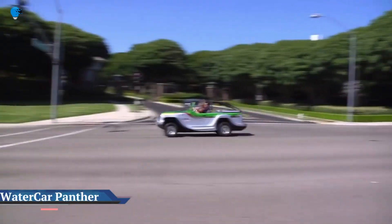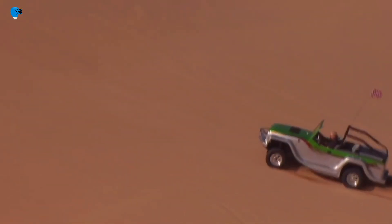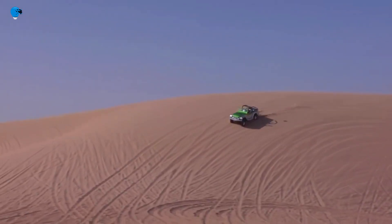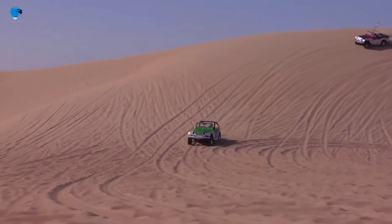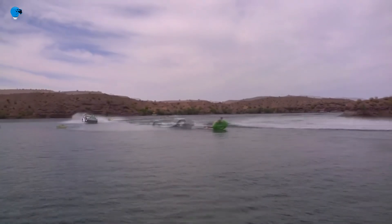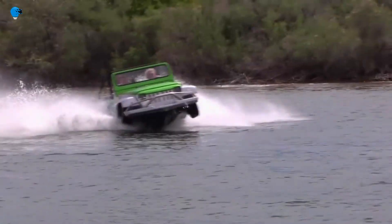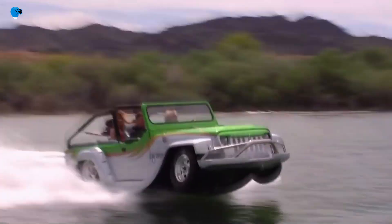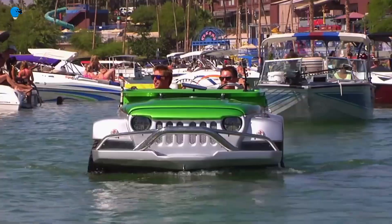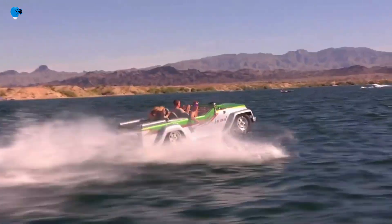The Water Car Panther is the amphibious Jeep car-boat you forgot existed. It turns out Water Car is no longer in business. After several years of engineering and producing the best amphibious vehicles the world has ever seen, Water Car has been forced to close down production due to new CARB — California Air Resources Board — regulations. Chad March, son of company founder Dave March, told Motor Trend in an email: